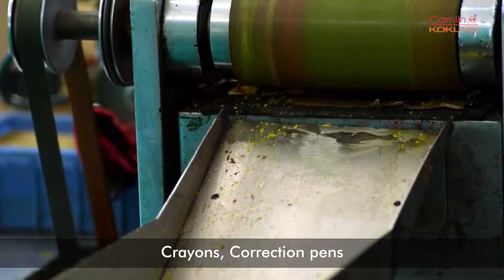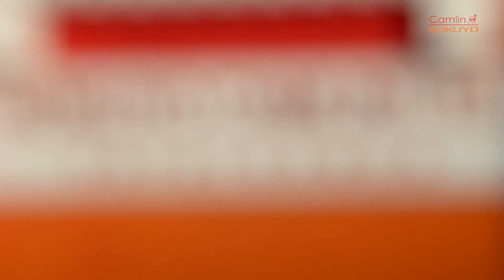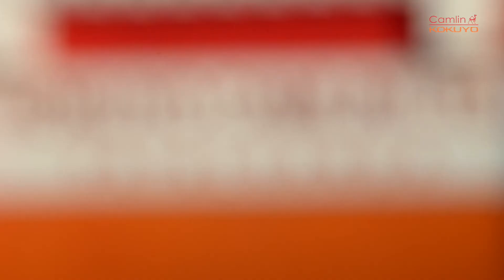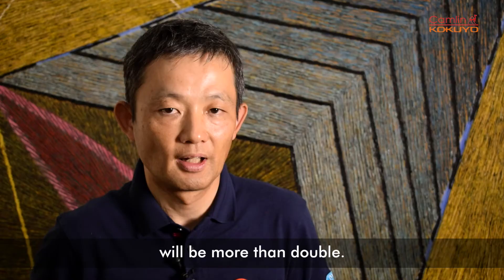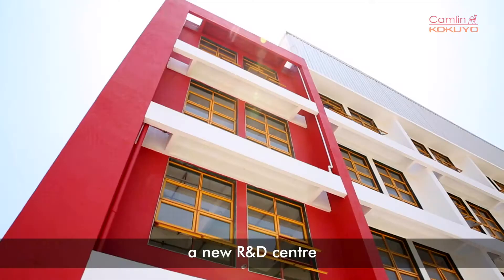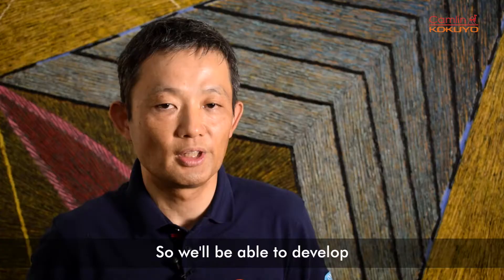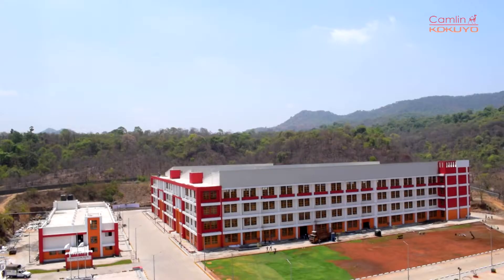Products include markers, mechanical pencils, crayons, collection paints, inks, paste, and more. The new setup coming out in Paturanga will be able to cater to the demand of Indian consumers. Our production capacity will be more than double, and additionally we will build a new R&D center in this same building, so we will be able to develop new innovative technology in the same factory in Paturanga.